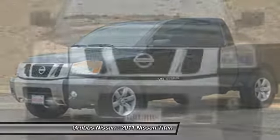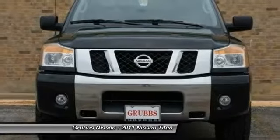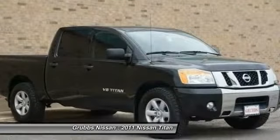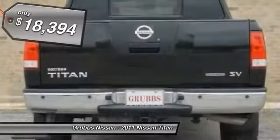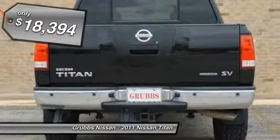But the benefits don't stop there. The massive interior cabin boasts a fold-up rear bench seat and a flat loading floor. When it comes to power and comfort, the Titan can't be beat and is priced below $20,000.